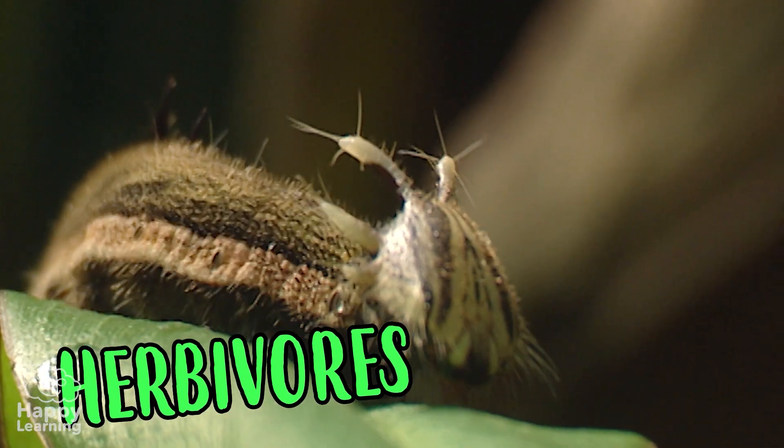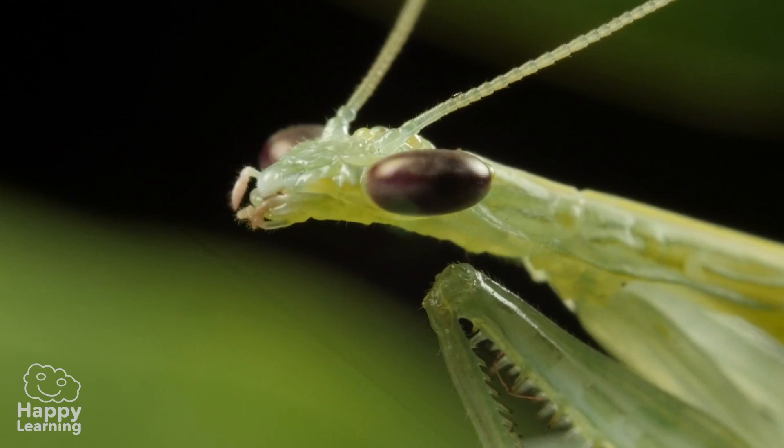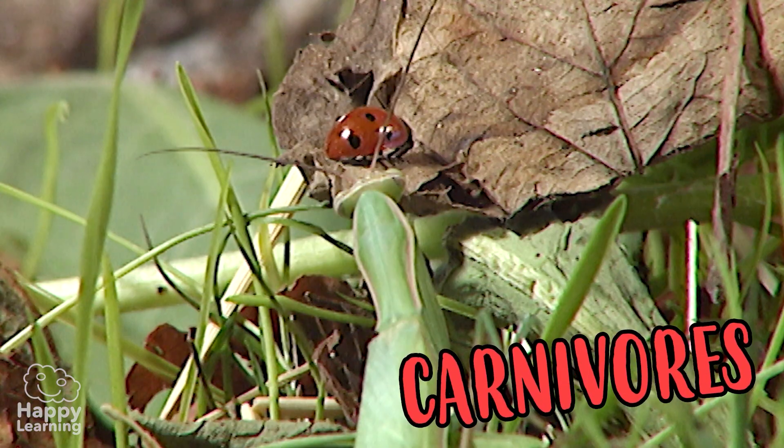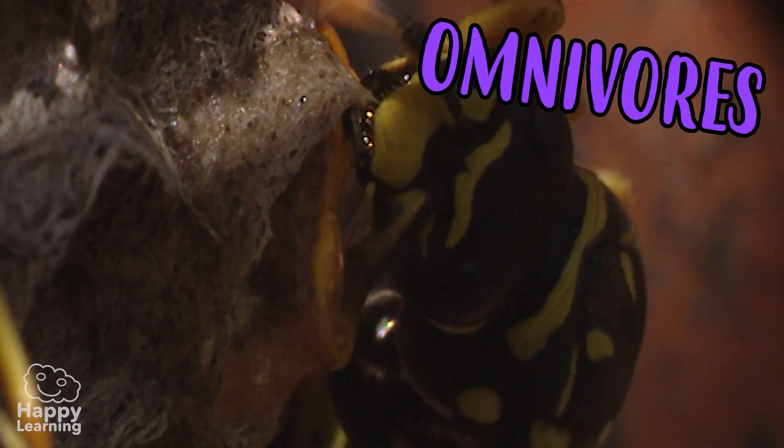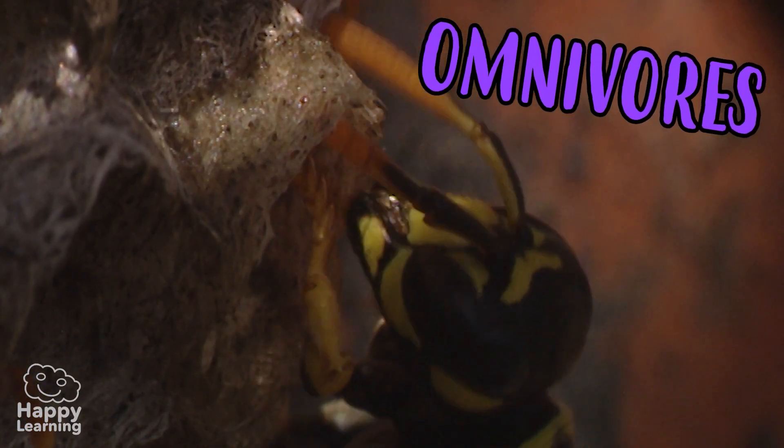Some are herbivores, such as this caterpillar. Others are carnivores, like this praying mantis. And others are omnivores, like the wasps, which eat everything.